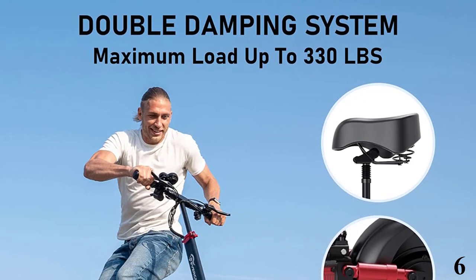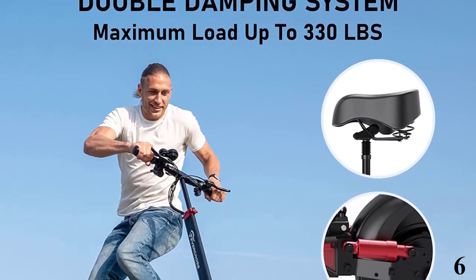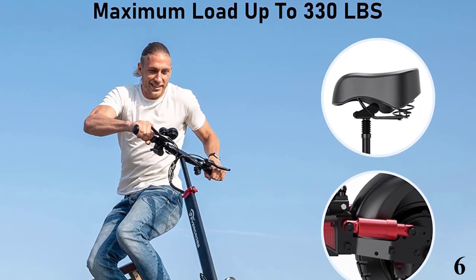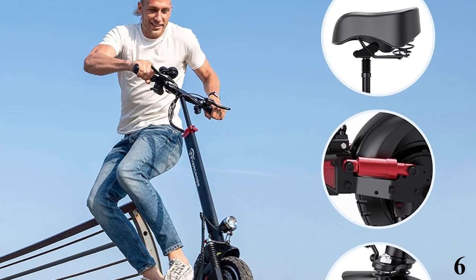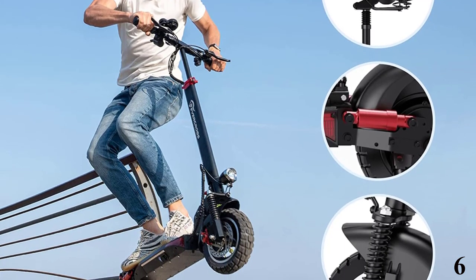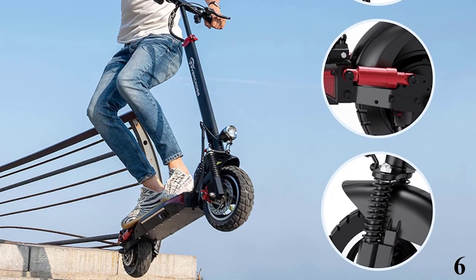Number 6: the Evercross Electric Scooter. Now you can get it at around $800. It's a cost-effective electric scooter for adults who want to live an active lifestyle and refine their traveling, or for novices of electric scooters. The Evercross Electric Scooter for adults features a minimalist design and is easy to operate.